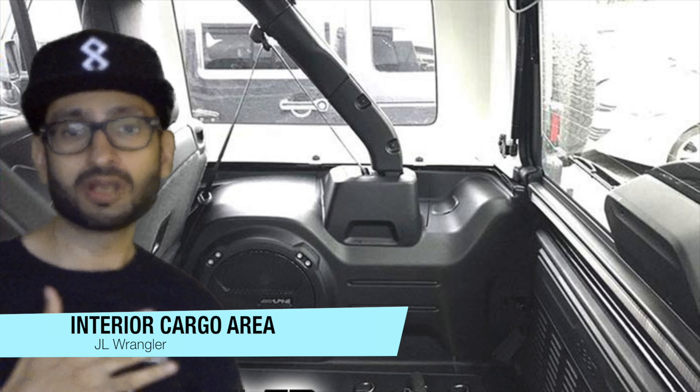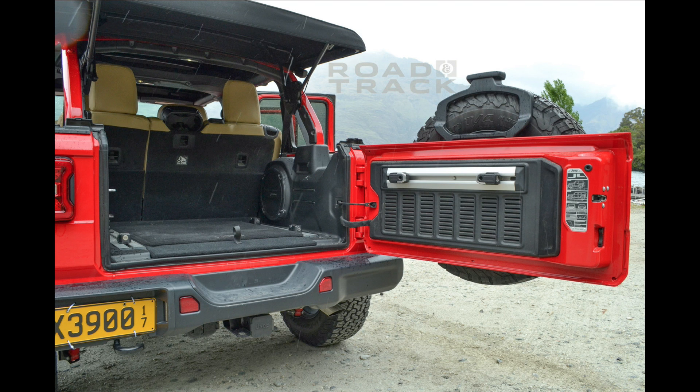Now looking into the interior trunk cargo area — check out that subwoofer, it's massive. I like the position a lot better; I recall it being right in the middle before. It's an Alpine speaker. Things have clearly changed — it's all plastic. Interestingly, the outer part of the roll bar cage is painted to match the body color, so when looking at the Jeep from the outside it's all painted.